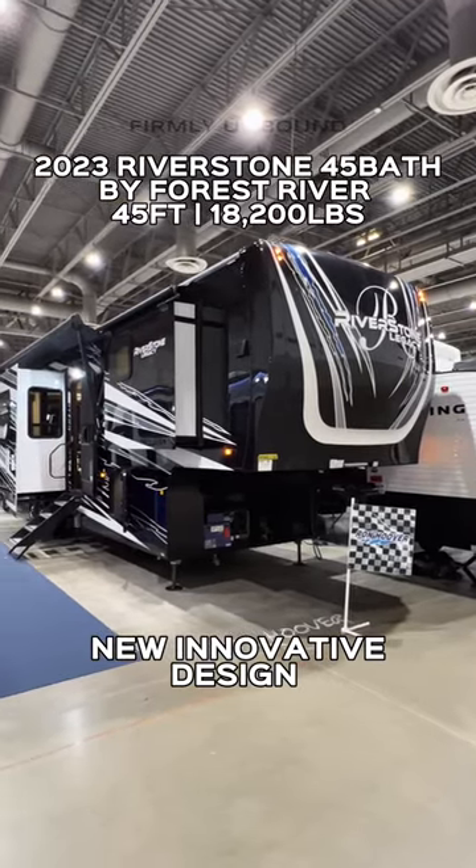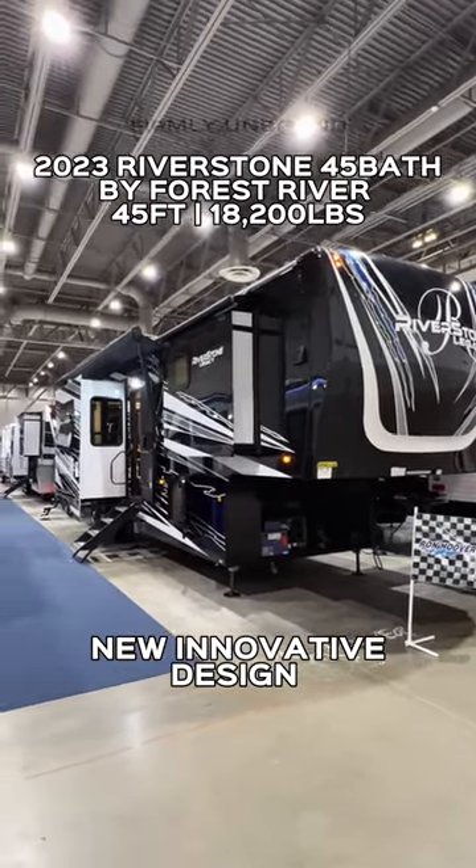Here in the Ron Hoover display, taking a look at this Riverstone Legacy Toy Hauler. Let's go!